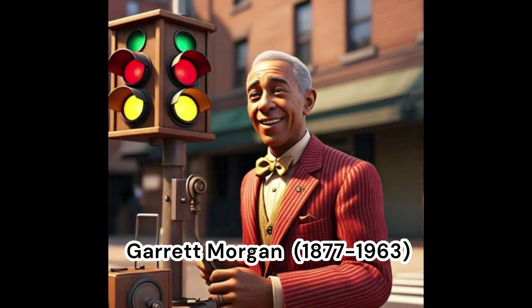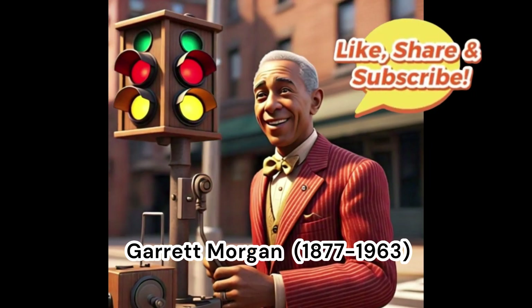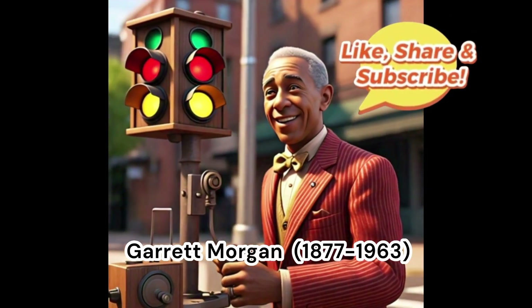Are you ready to bring your ideas to life? If you enjoyed this video, please like it, share it with all of your friends, and subscribe to the channel. Thank you!